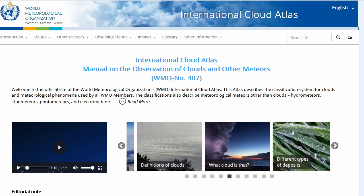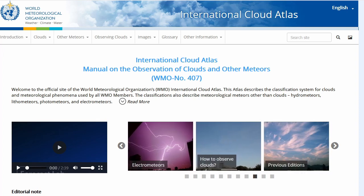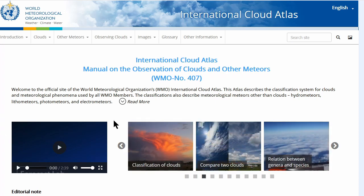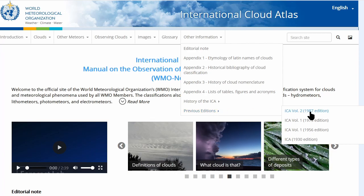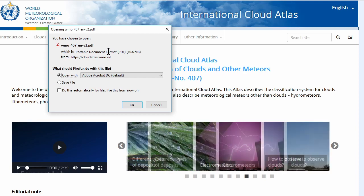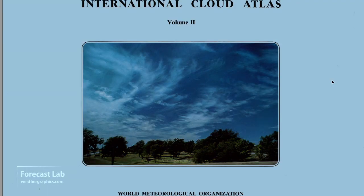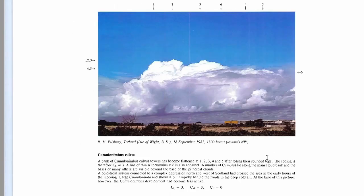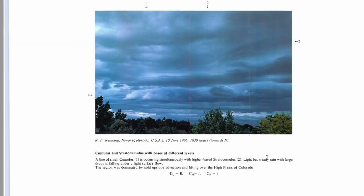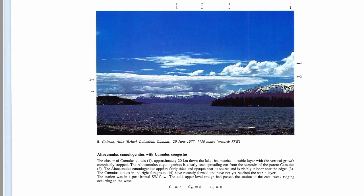We can look up cloud forms on the International Cloud Atlas site, run by the World Meteorological Organization — just search 'cloud atlas WMO.' You can browse menus or, for a more old-school approach, download PDFs of previous editions, which used to cost hundreds of dollars. As a former federal observer, it's more useful to go by the cloud code numbers rather than descriptions. The atlas is sorted by low, mid, and high cloud type, and I'm going straight to mid cloud 6.